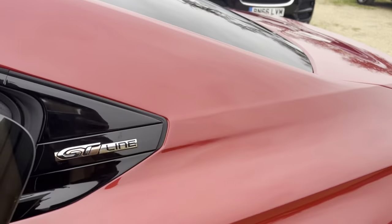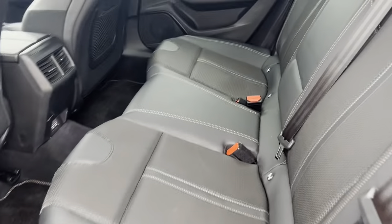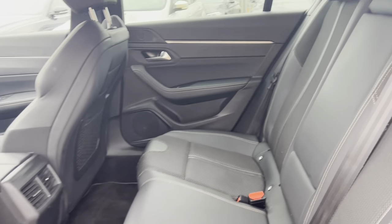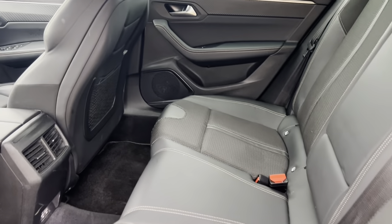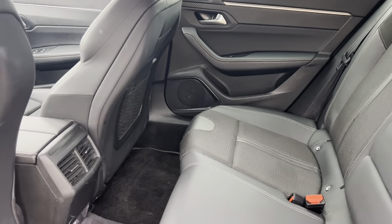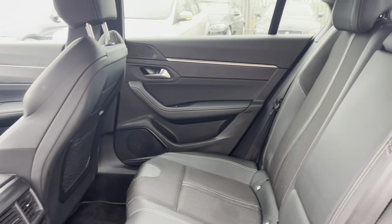Onto the rear. Seats look nice and comfortable. Decent amount of room for the passengers in the back as well. Indeed a very well maintained vehicle.